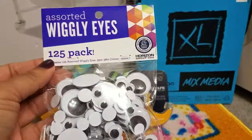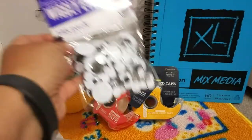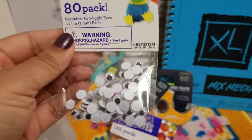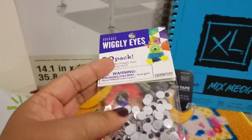I picked up a pack of googly eyes — it comes with 125 and I think this was like two dollars. Then I also picked up the smaller ones, comes with 80, and I believe this one was a dollar. I don't own any googly eyes so I just got those for my stash.